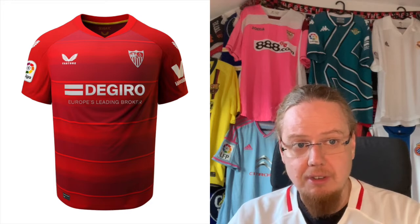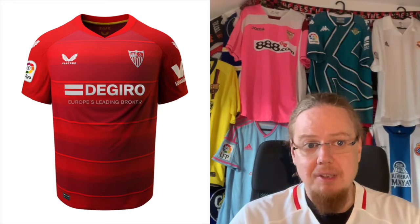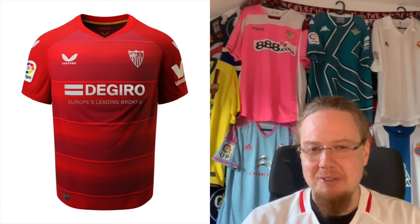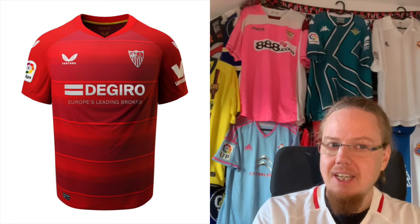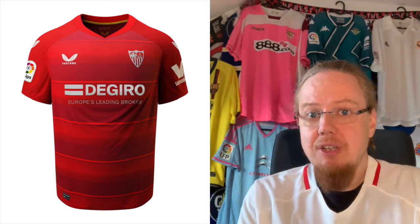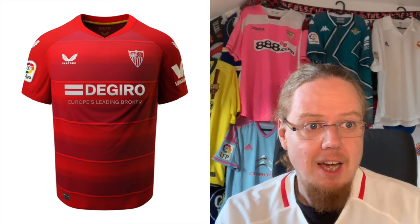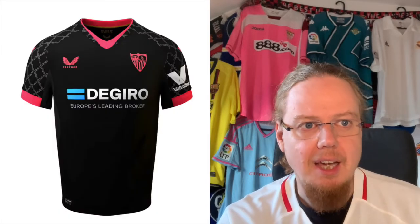The red away jersey — all the things I disliked about the home jersey are gone because the sponsor is suddenly in one color. Maybe the Sevilla crest could be full color — I think that would look better — but I like the gradient in there. It looks interesting; they played with that at Real Madrid and it looked really really nice. I'm gonna give this an 8 stars.